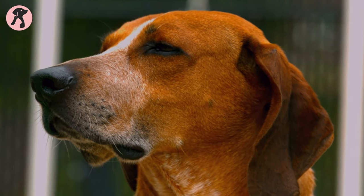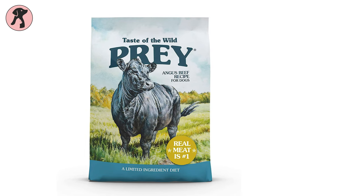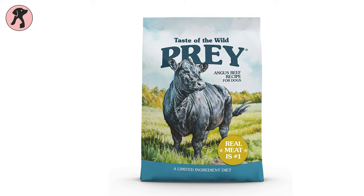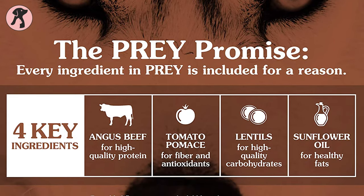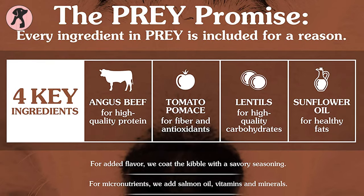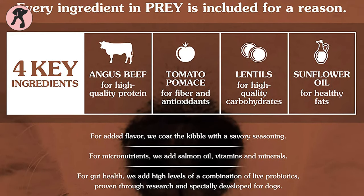If your canine is not allergic to beef and craves red meat, then the Taste of the Wild Prey Angus Beef Limited Ingredient Recipe for dogs is going to be loved by your pooch for its incredible flavor and nutrition. This special red meat recipe is made of four key ingredients: Angus beef, lentils, tomato pomace, and sunflower oil, to treat your pooch with a complete bowl of taste and nutrition.